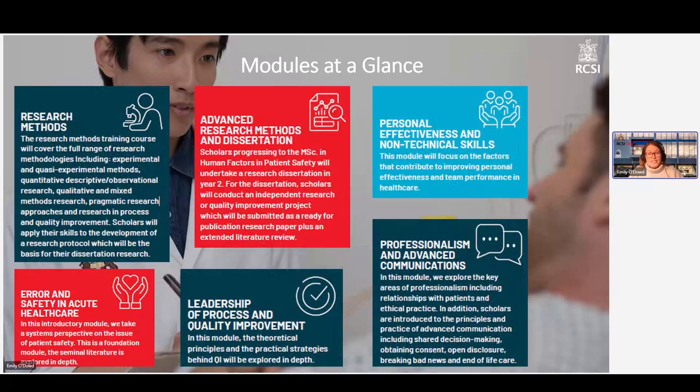Here's a little bit more detail about our modules. We have five modules in year one and then a sixth module, which is the research dissertation in year two for the MSc programme. We start off with module one, which is error and safety in acute healthcare. This is where we go in depth into the theories of human factors and patient safety — what is a systems perspective on patient safety, how can we learn about error and risk, and how can we start to improve these and make healthcare safer for patients and for staff?